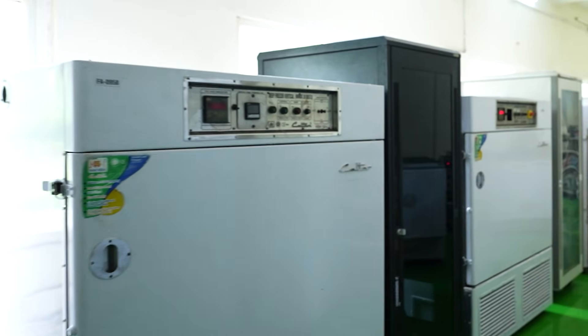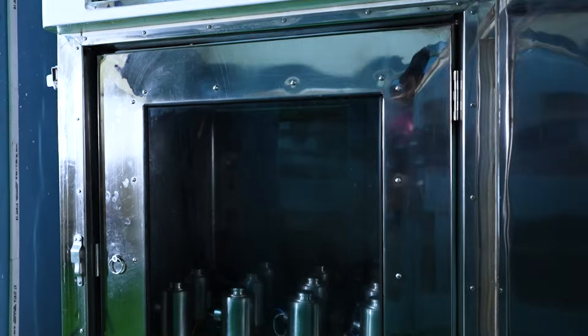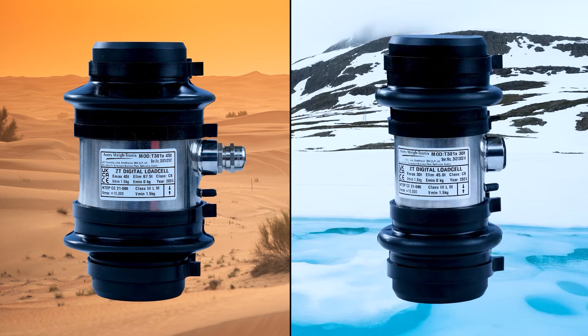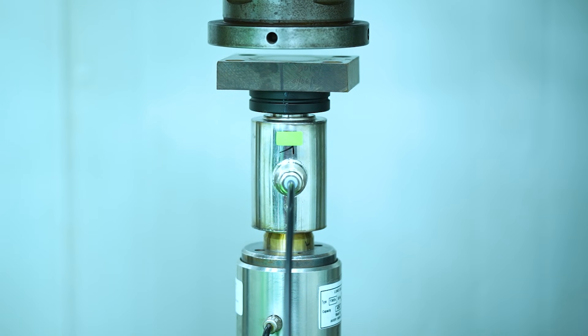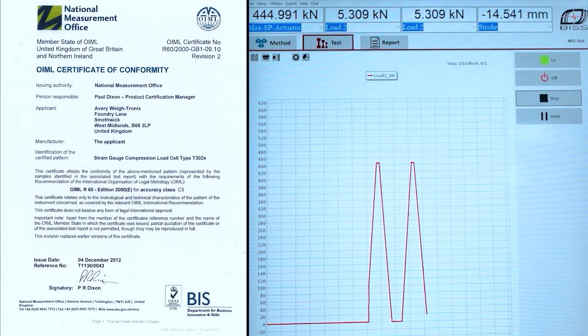Each load cell undergoes rigorous testing in environmental simulation chambers for temperature compensation, ensuring unwavering accuracy from scorching deserts to the Arctic Circle. Our 45,000 kilogram capacity, highly accurate universal testing machine verifies the structural integrity and performance of every unit.